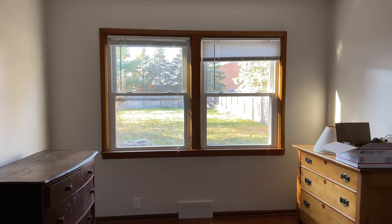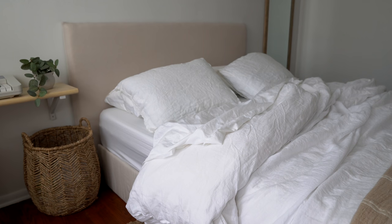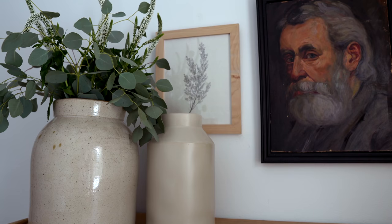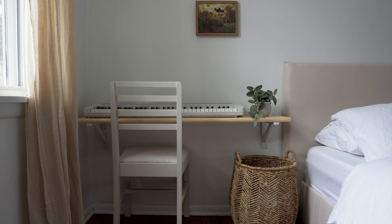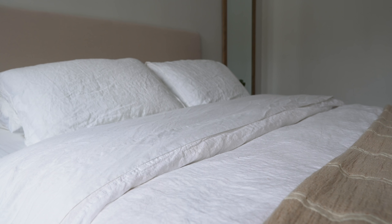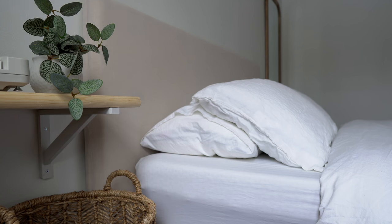Are you ready to see what this space looked like when we moved in? And here it is now.